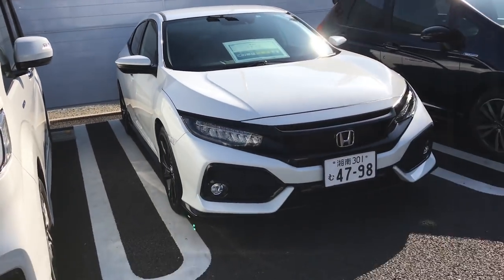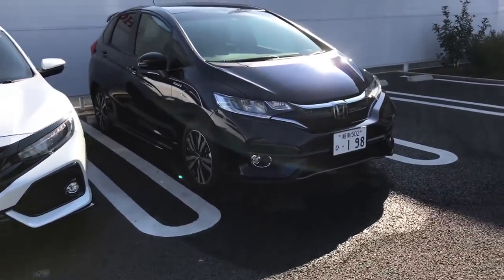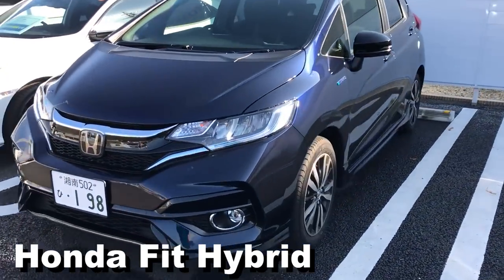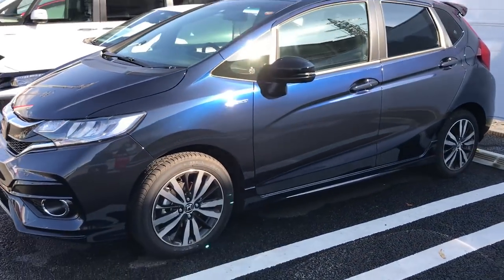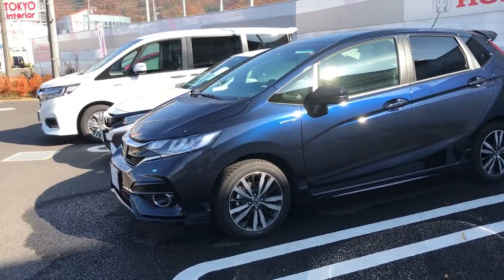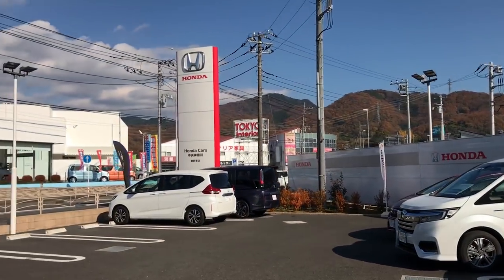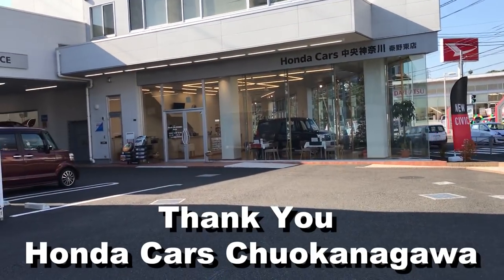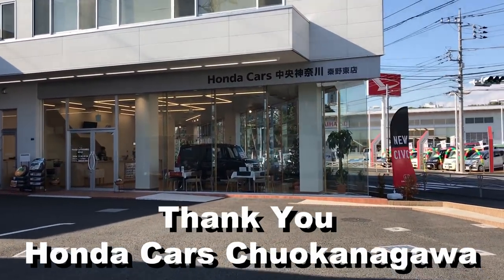There's another Fit on the end with nice fog lights — a hybrid Fit. They also make an all-wheel drive Fit here too. I'm at Honda Cars — I know I'm saying that wrong but I'll put a link below if you guys want to learn more about them.